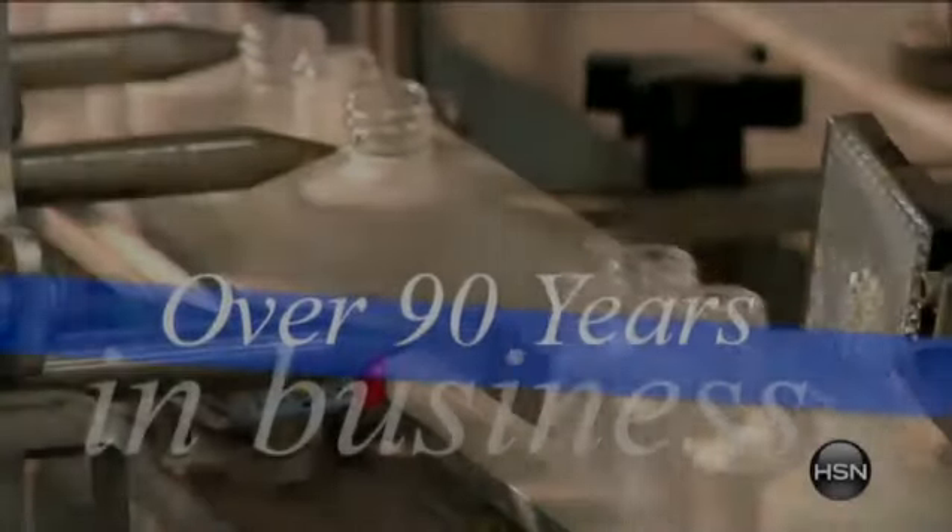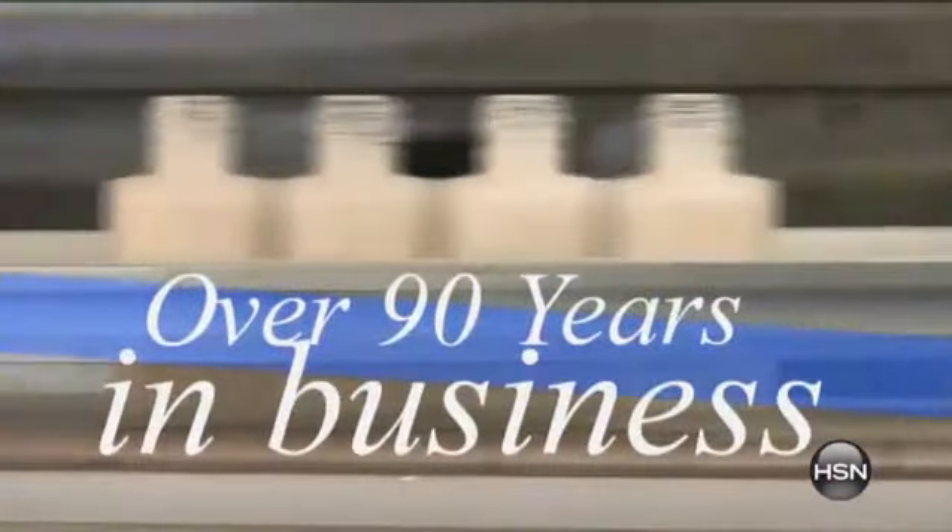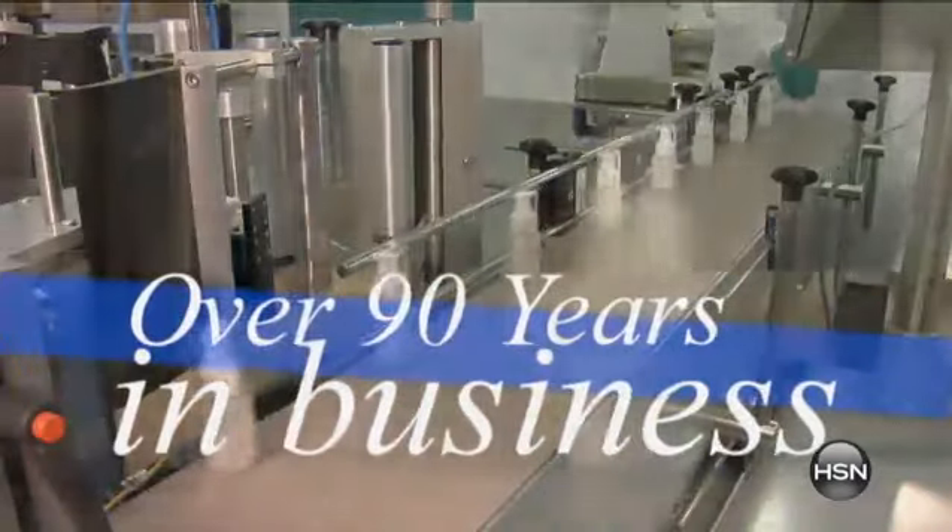One of the original products, which I'm very excited about — over 90 years in the business. This is the factory in Verona, Wisconsin, actually made in the USA.